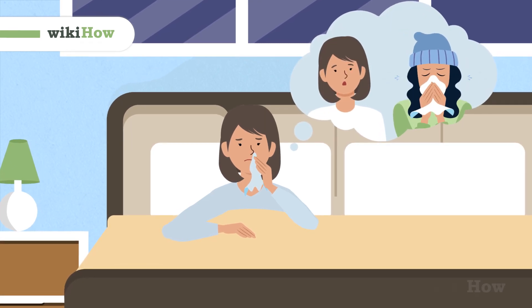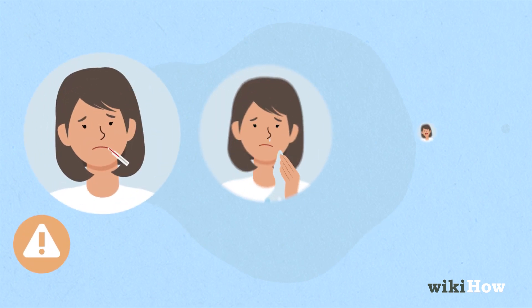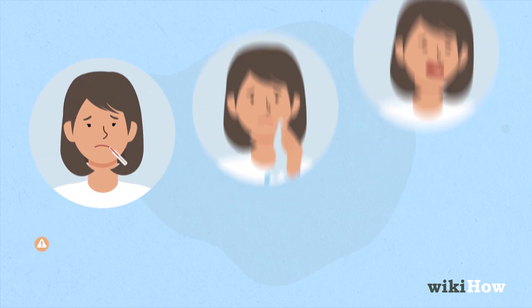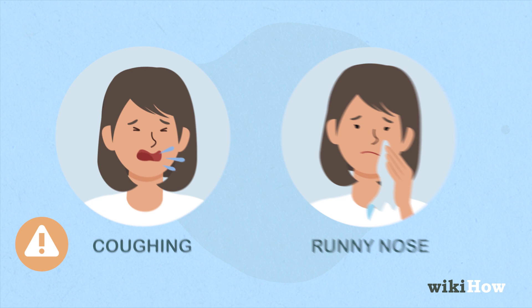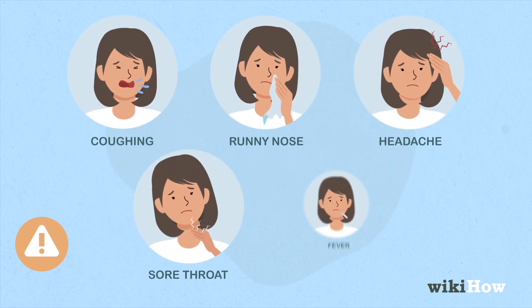If you think you may have been exposed to coronavirus, here's what to do. First, monitor the symptoms you're experiencing. Coronavirus presents as a respiratory infection. Common symptoms include coughing and a runny nose. You may also experience a headache, sore throat, and fever.